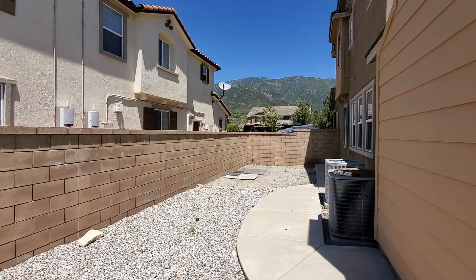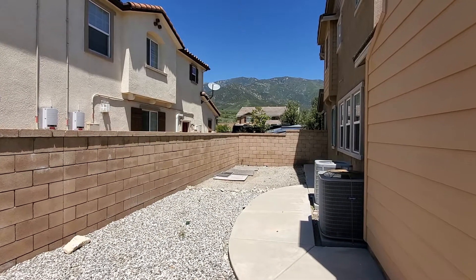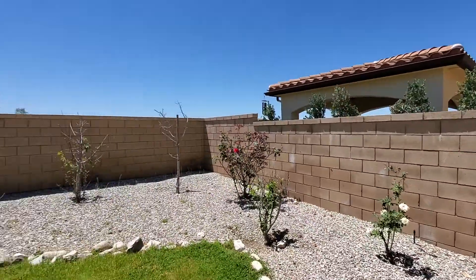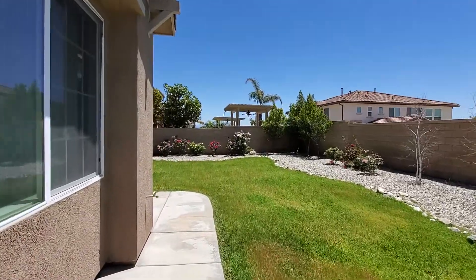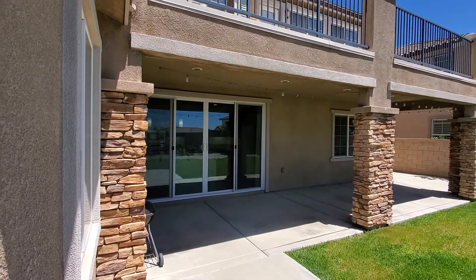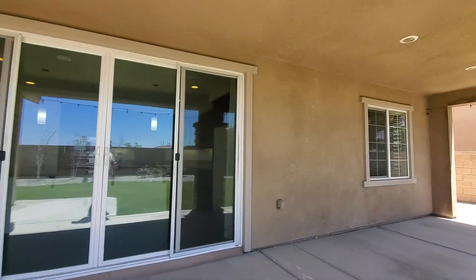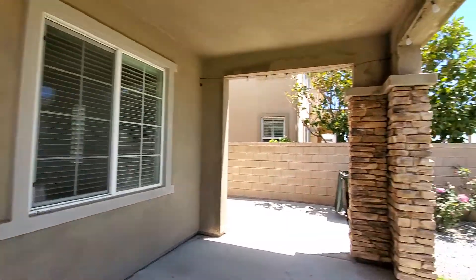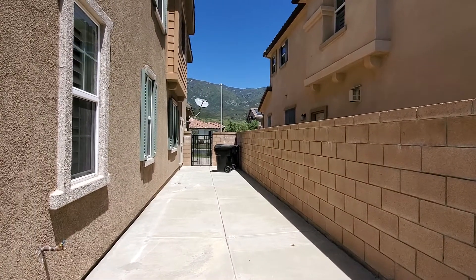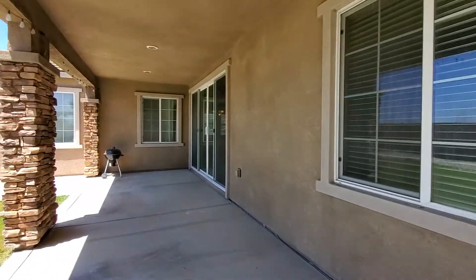On this side of the house, if you want, you could turn this into RV access since it's wide enough — you'd just need to put a gate over there. It's very nice and quiet, and there's a balcony up there. The side yard has concrete slats with drains, which is a nice feature.